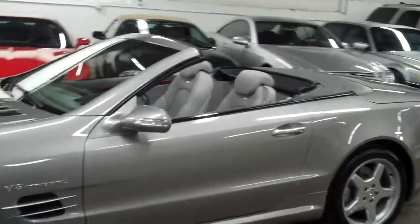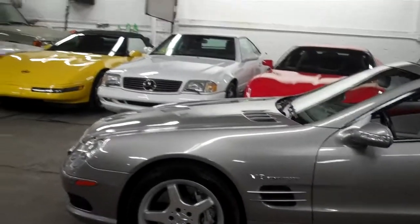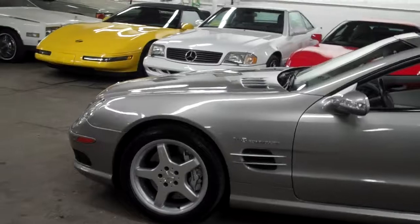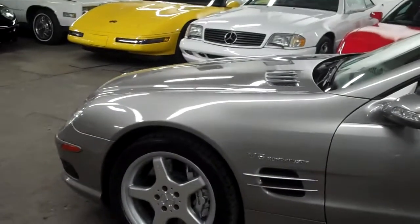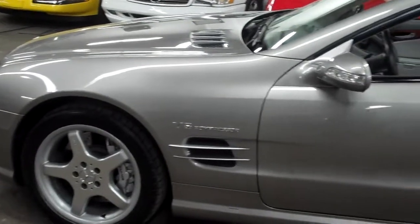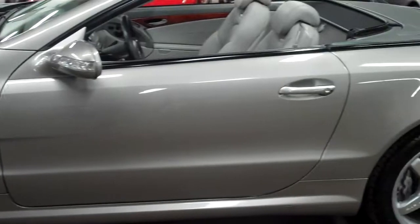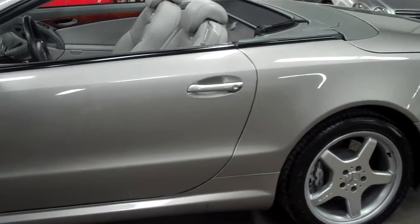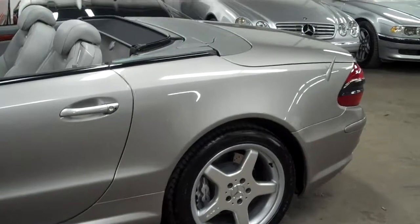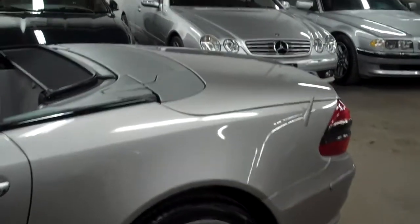It has 50,000 original miles and it is a one owner vehicle. The previous owner of this car took incredible care of it. The reason being that they paid over almost $120,000 for this car when it was new and really kept it in incredible condition. No accidents whatsoever. No paint work whatsoever.